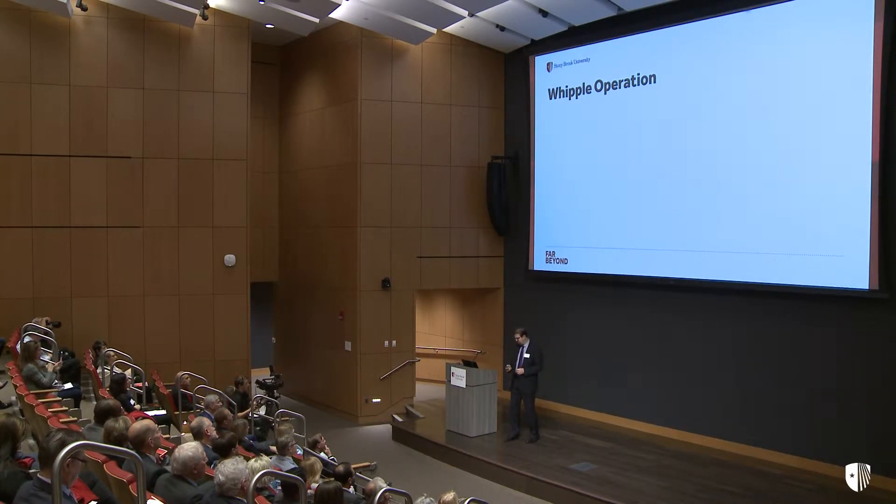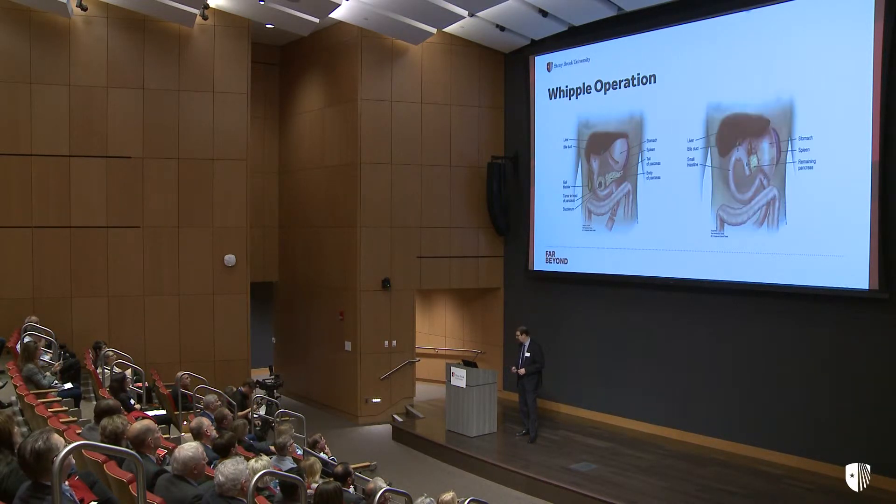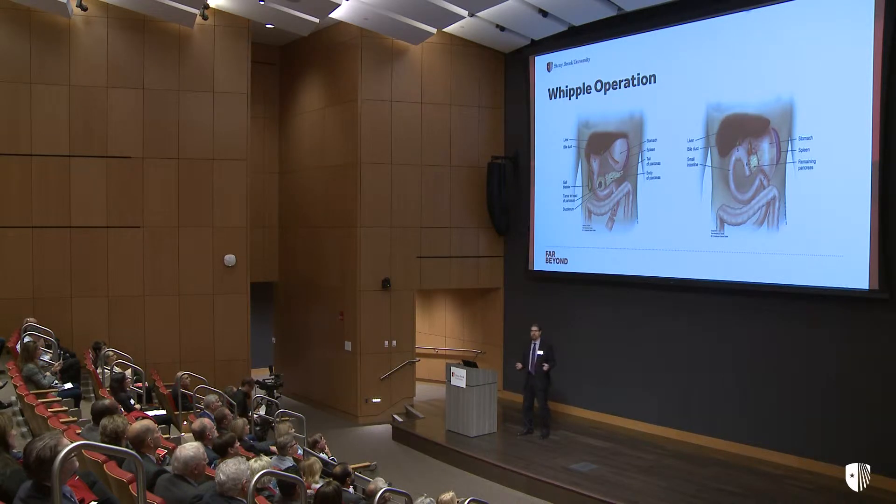Removal of a tumor in this region of the pancreas is often referred to as a Whipple operation. It involves cutting the pancreas in half and then detaching it from the critical structures that surround it. Then we have to put the patient back together, reconnecting multiple structures. This takes about five to six hours, and in challenging cases, up to seven to nine hours.